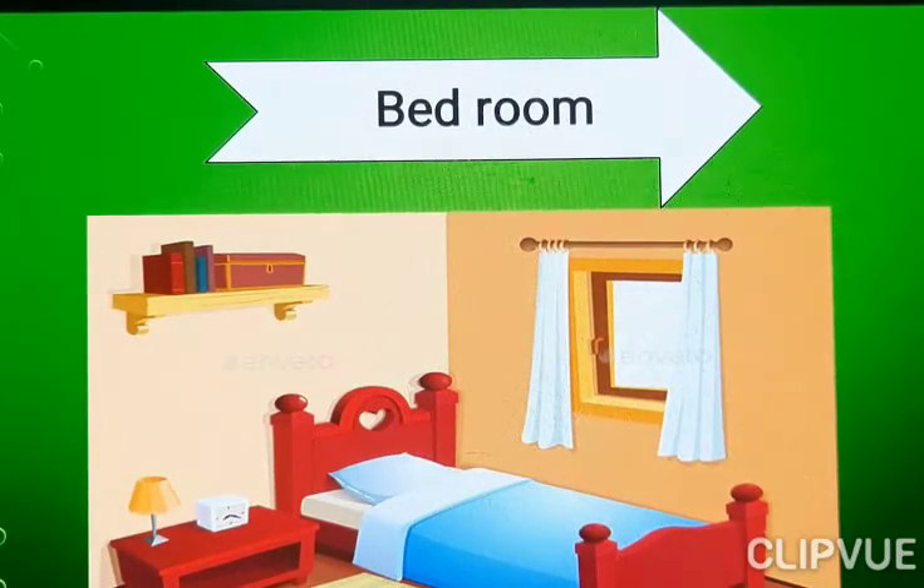What is this? Bedroom. What is this? Lamp. It should be in the night to give light. What is this? Lamp. The alarm clock. That would be in the bedroom. Now next.